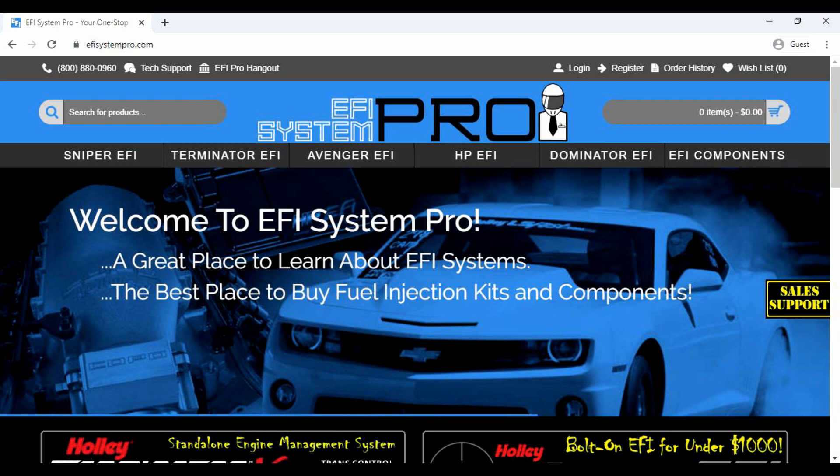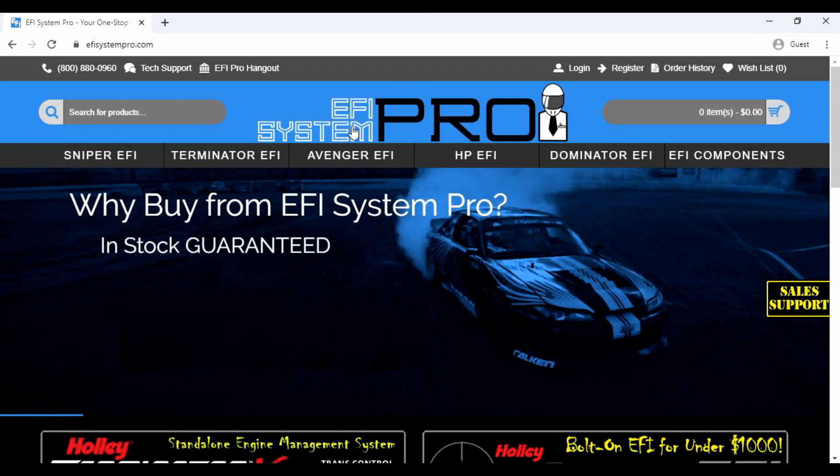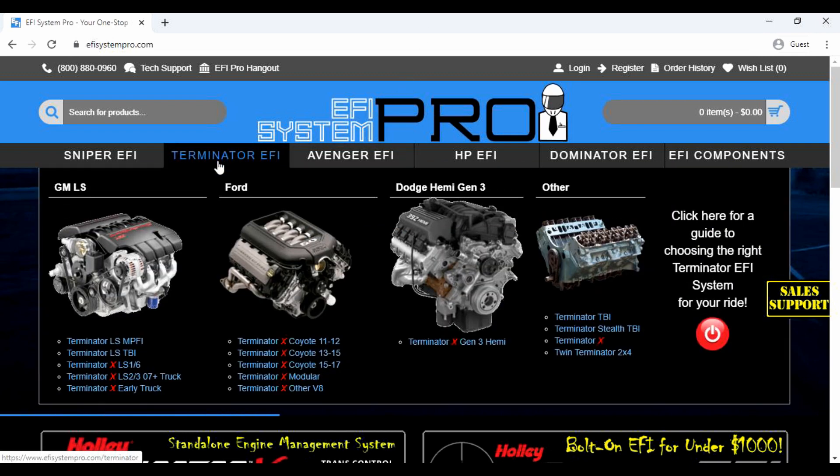Let me show you how easy it is to compare Holley Terminator EFI systems on efisystempro.com. Simply hover over Terminator EFI.